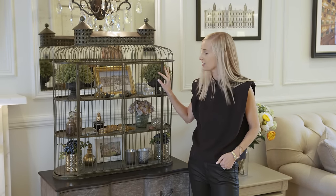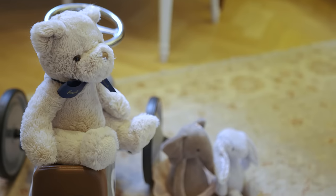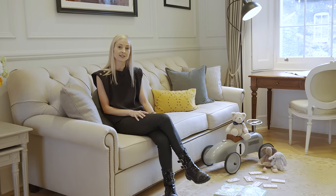I love these bird cages that are filled with the homeowner's treasures. And look at these beautiful toys the service team have provided. You can also request high chairs and cots and any other equipment your little ones desire.